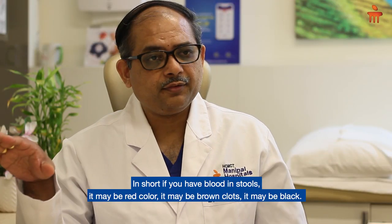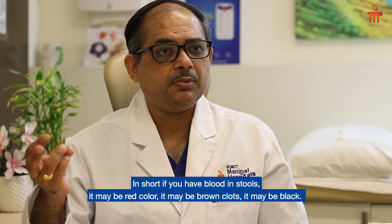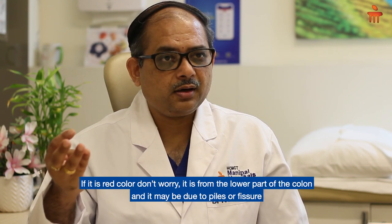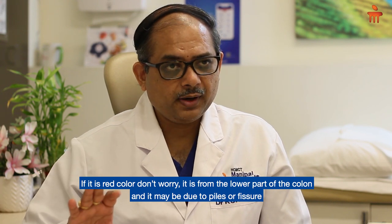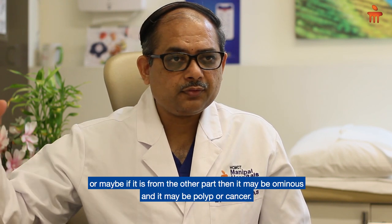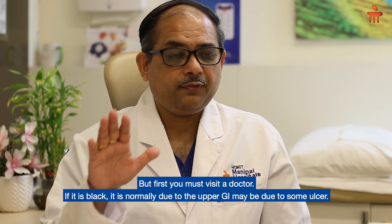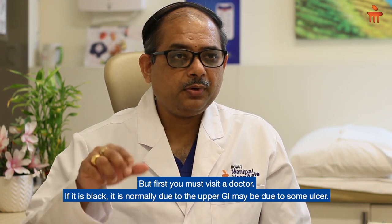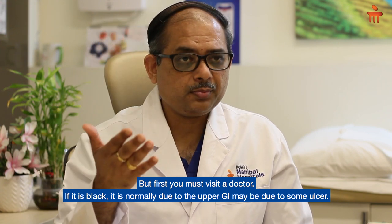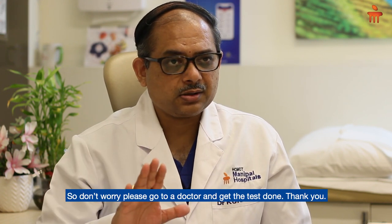In short, if you have blood in stools — it may be red, it may be brown clots, or it may be black. If it is red, don't worry; it is from the lower part of the colon and may be due to piles or fissure. If it is maroon or brown, it may indicate a polyp or cancer. If it is black, it is normally due to the upper GI, maybe due to some ulcer. Please go to a doctor and get the test done. Thank you.